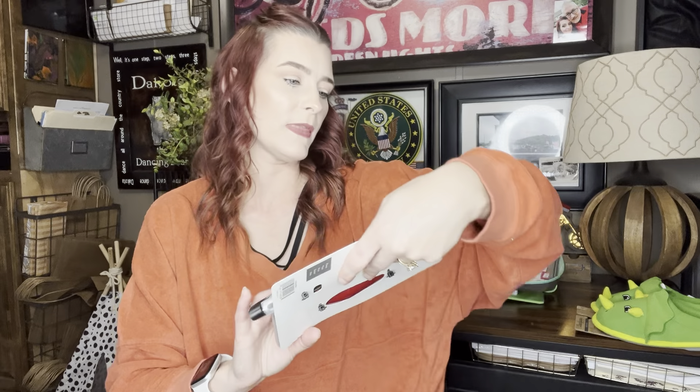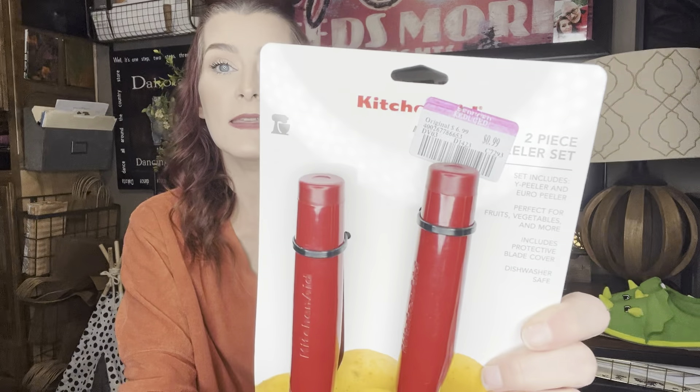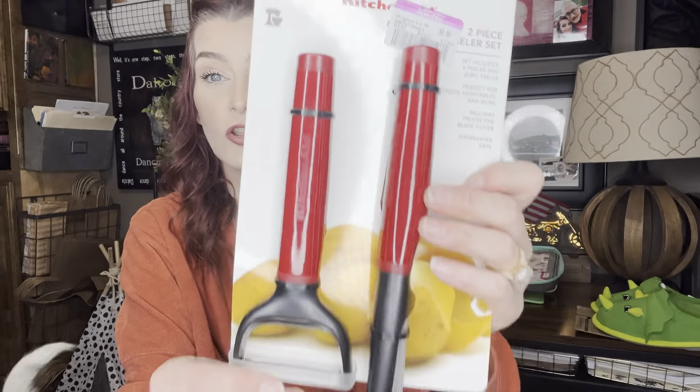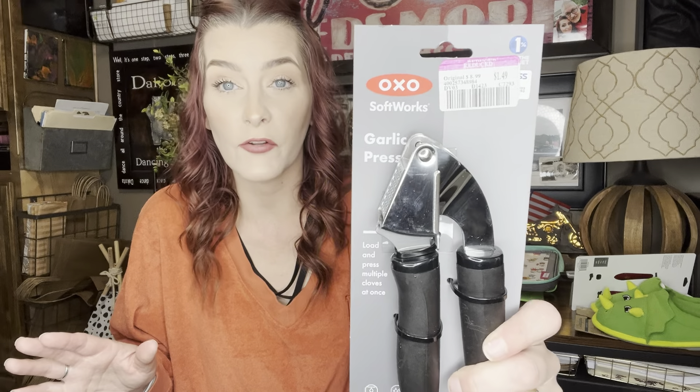Then I picked up this KitchenAid brand two-piece peeler set, originally $6.99, and they had it marked down to 99 cents. These are always good to have on hand or I can gift it. I also picked up — because I do not have one — an OXO Softworks garlic press, which is my favorite kitchen brand. This was originally $8.99 but they had it marked down to $1.49. For a dollar 49, you're only paying a little bit more than you would at Dollar Tree.